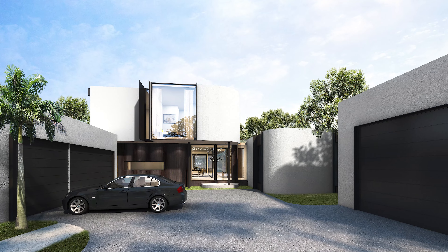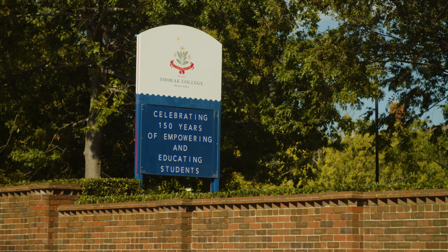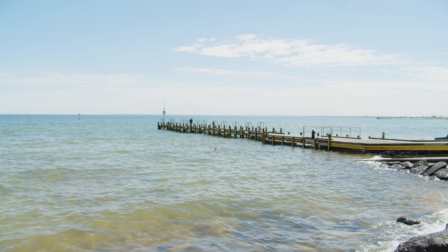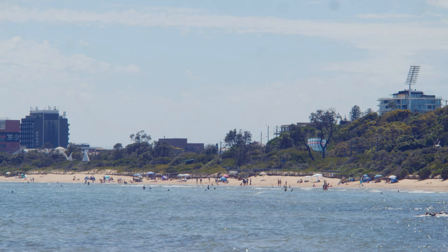Enviably situated neighbouring the vibrant foreshore NCBD, with the allure of Mount Eliza's esteemed private schools just moments away, this is the gateway to the peninsula. With the Oliver's Hill boat ramp, boardwalk and Sweetwater Creek trails practically at your doorstep, this is your chance to bank a lifestyle of luxury.